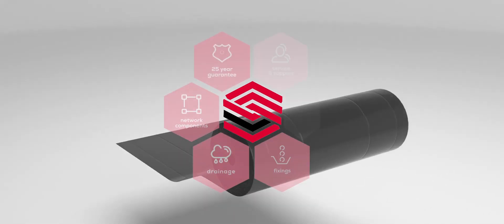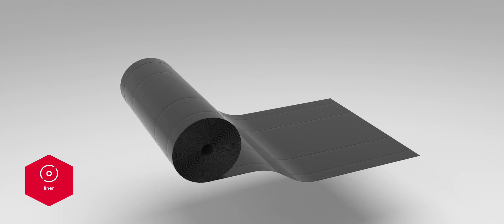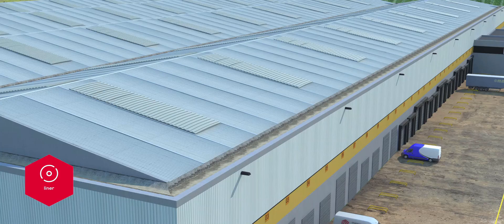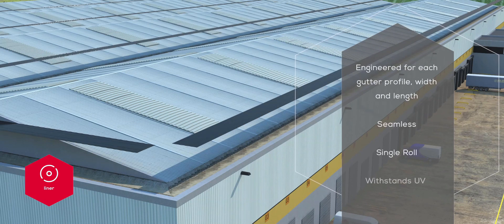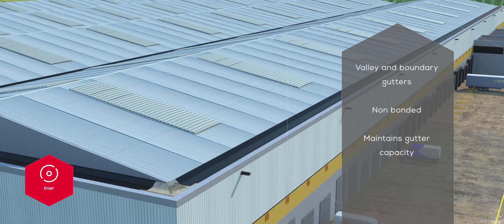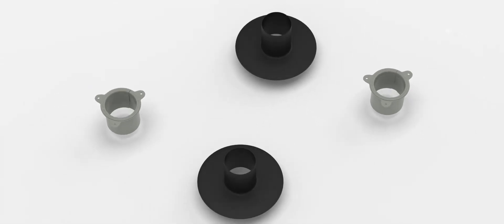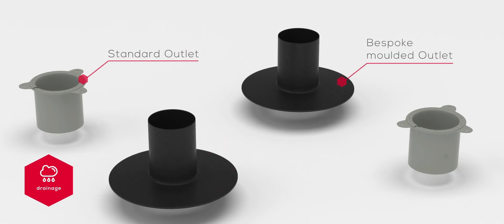At the heart of the gutter line system is the bespoke seamless liner that is manufactured and engineered specifically to the dimensions of your project. We custom design gravity and siphonic outlets to meet the complexity of your building.